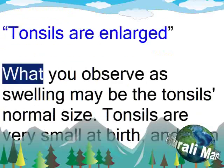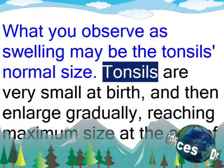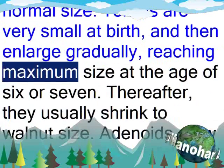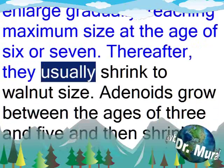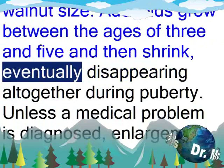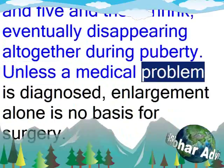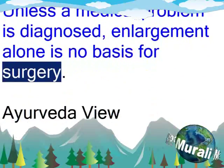Another misconception: tonsils are enlarged. What you observe as swelling may be the tonsils' normal size. Tonsils are very small at birth and then enlarge gradually, reaching maximum size at the age of 6 or 7. Thereafter, they usually shrink to walnut size. Adenoids grow between the ages of 3 and 5 and then shrink, eventually disappearing altogether during puberty. Unless a medical problem is diagnosed, enlargement alone is no basis for surgery.